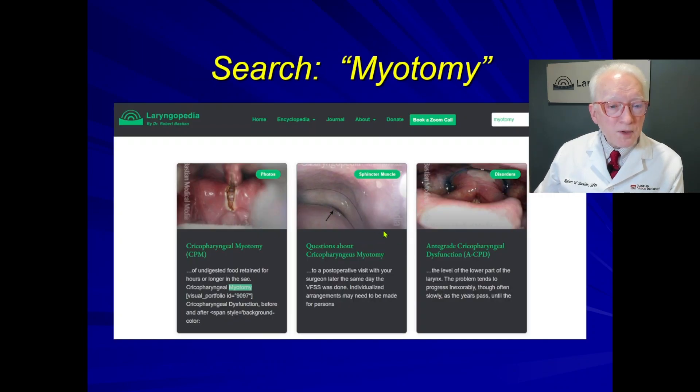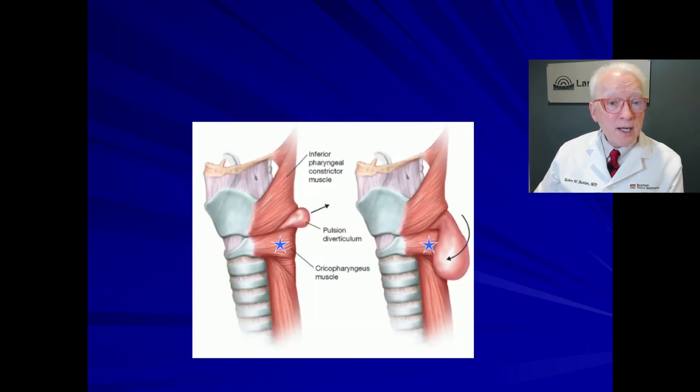When you do that, several posts come up. The first one would be the one you click on — it opens up and gives you lots of information and pictures. So, what is cricopharyngeal dysfunction, antegrade? It's dysfunction of a sphincter muscle in the forward direction.